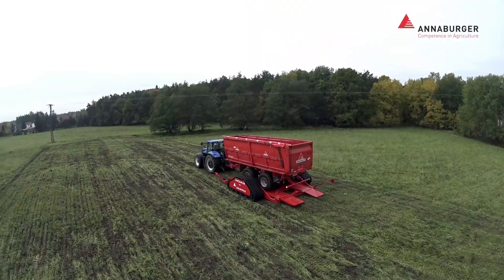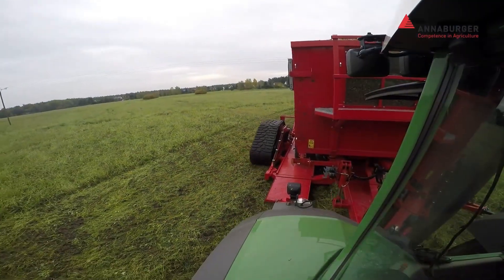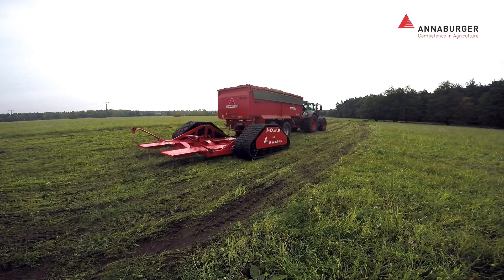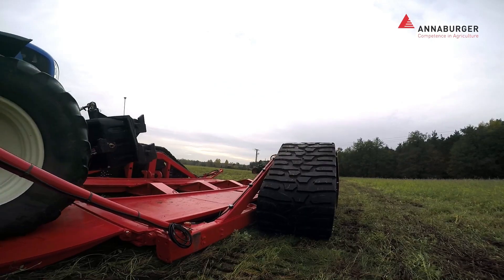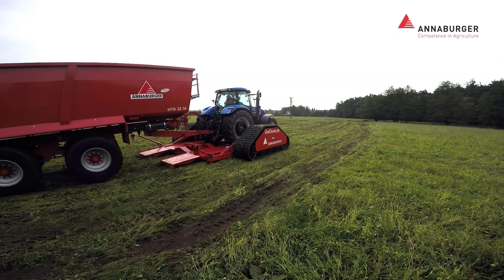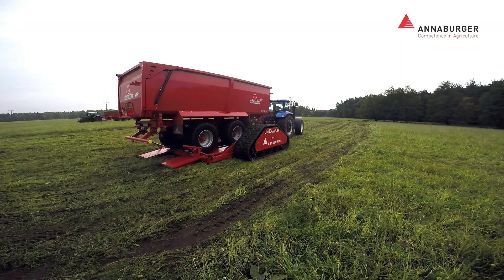The real genius of the Unicrawler lies in its ability to protect your precious soil. Unlike traditional tractor wheels, which can compact the ground and damage crops, the Unicrawler's tracks distribute weight evenly, minimizing soil disturbance. It can be attached to all sorts of agricultural equipment — from trailers to harvesters — instantly transforming them into off-road machines. The Anaburger Unicrawler is a game-changer for farmers who need to access difficult terrain without damaging their land.